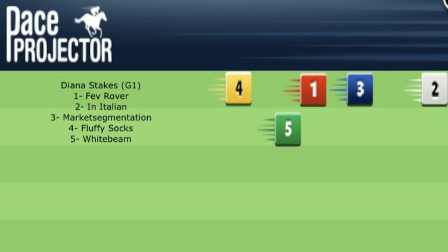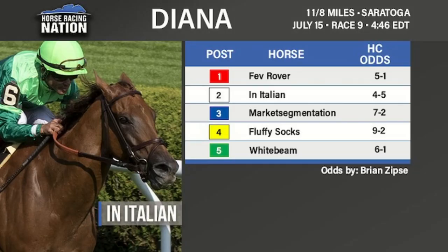She beat some nice mares in there, but the pace was all her own way. This time she'll have to chase In Italian. As we look at our Timeform US pace projector, there she is — In Italian on the early lead, with Market Segmentation the closest to her. The other two, Fev Rover and Whitebeam, have some tactical speed, and Fluffy Sox has very little early speed and will be in the back of the pack.